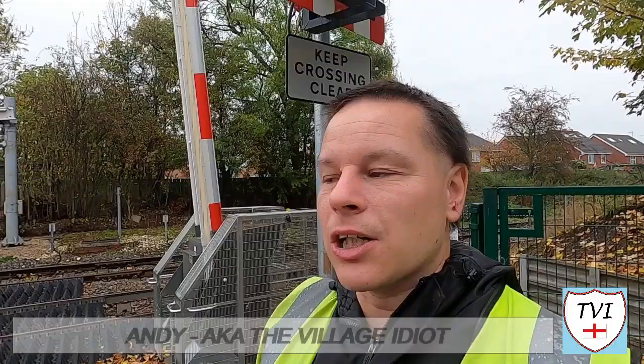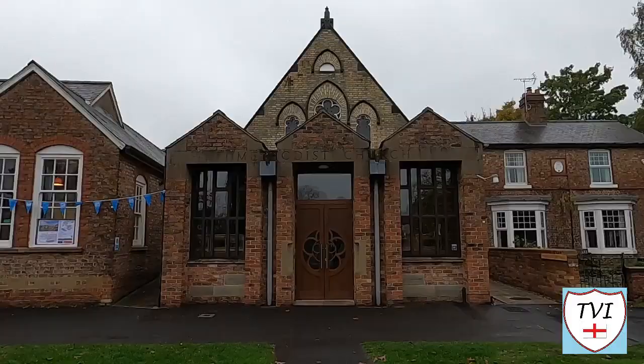Hello, my name is Andy and I am the Village Idiot. I'm armed with a car and a GoPro and an unhealthy amount of time on my hands. I'm using that time to attempt to visit every civil parish in England. You're watching the York series.